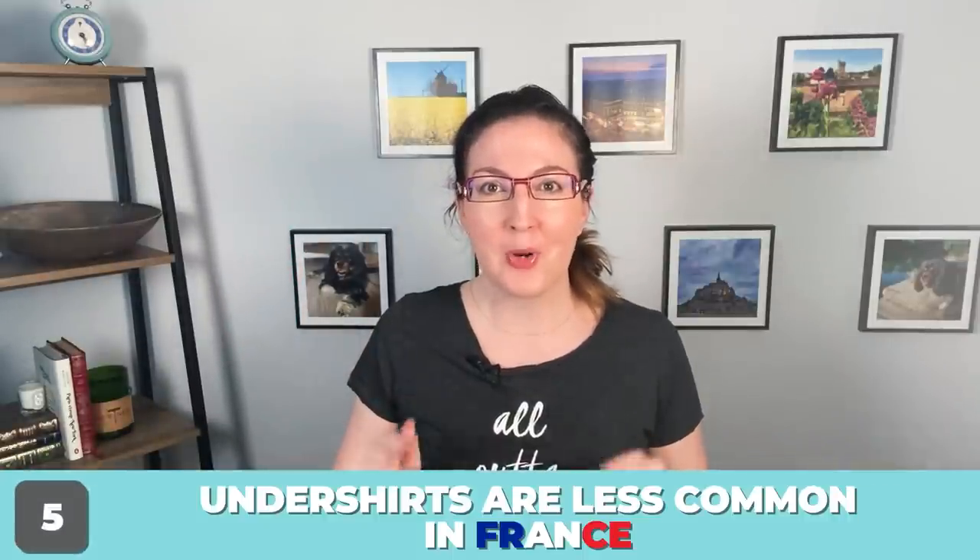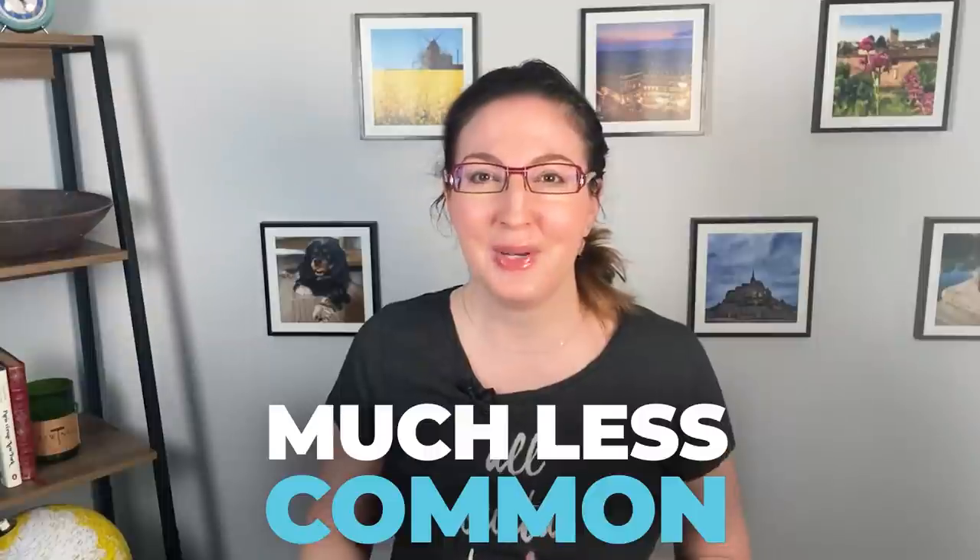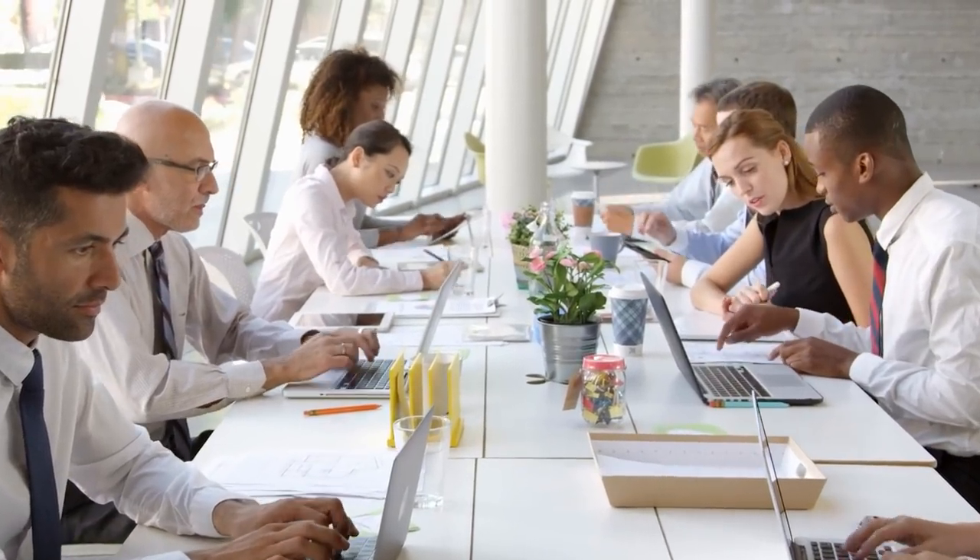Number five: undershirts for men under their dress shirts. In my opinion it's quite popular in the U.S. for men to wear a thin white t-shirt undershirt under their button-up collared dress shirt for work, to protect the nice shirt from sweat discoloration. In France, and maybe Europe in general, wearing an undershirt this way under a work dress shirt is much less common. Tom said, quote, 'I've never seen a French person wearing one in my entire life.' Overall they tend to be more common with working men in the U.S. and not so much in France.